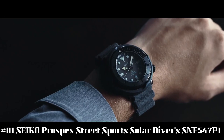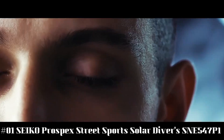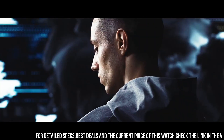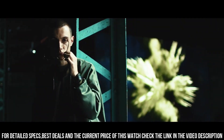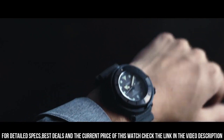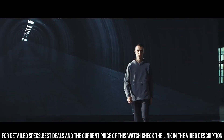Number 1: Seiko Prospex Street Sport Solar Diver's SNE547P1. It has a nice subtle sunburst dial with popping contrast from the orange accents. The two-tier bezel looks, feels, and sounds awesome. Black dial enhanced by luminous silver-toned hands. Black plated stainless steel case with a green silicone band. Solar movement. 200 meters, 660 feet water resistance. Unidirectional rotating bezel. Scratch-resistant Hard-Lex crystal. Solid case back.